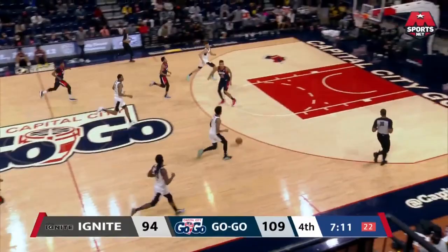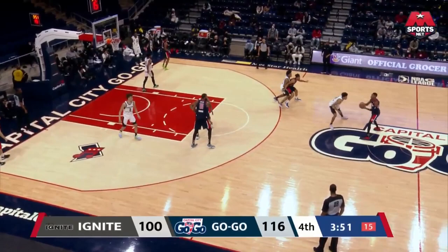Spencer wanted to do something dirty to the rim on that one. Foster was there to disrupt it, but Hardy comes back the other way.